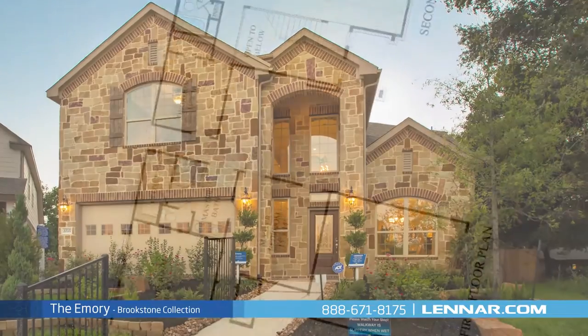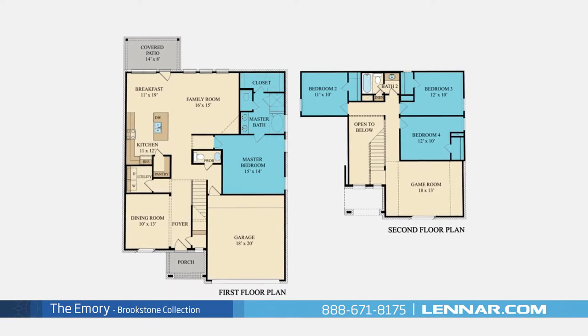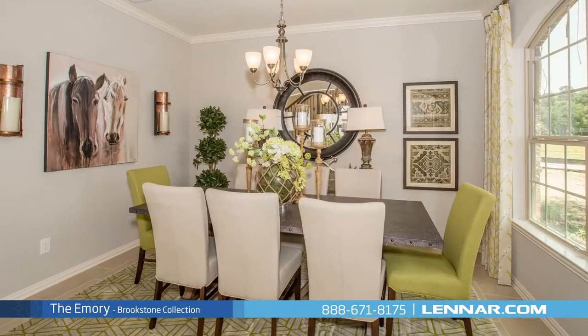Welcome to the Emery model. This beautiful two-story home includes four spacious bedrooms with the master located on the first floor and three other bedrooms on the second, two full bathrooms and one half-bathroom, and a formal dining room.